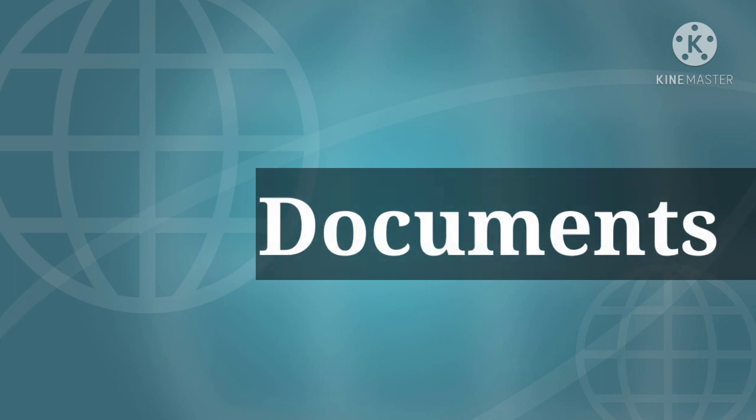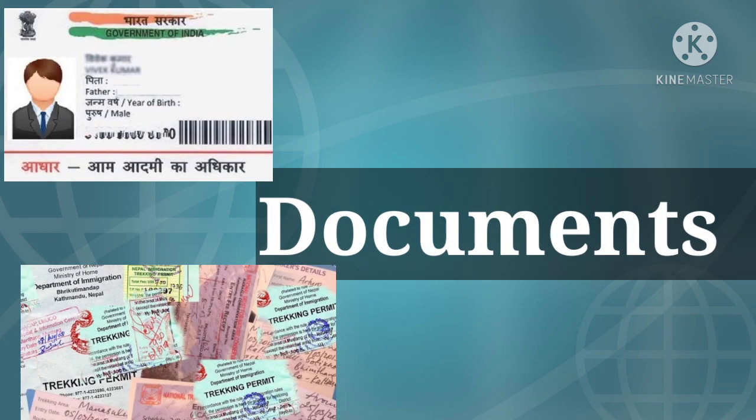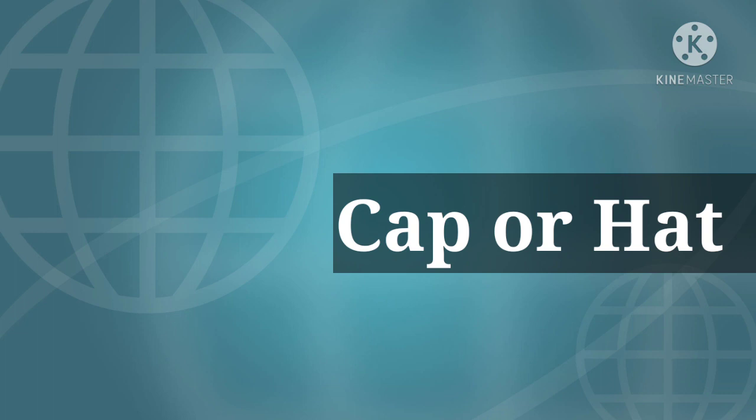Tenth is important documents, like an Aadhaar card and trekking permission. Eleventh is a cap or hat to protect your head.